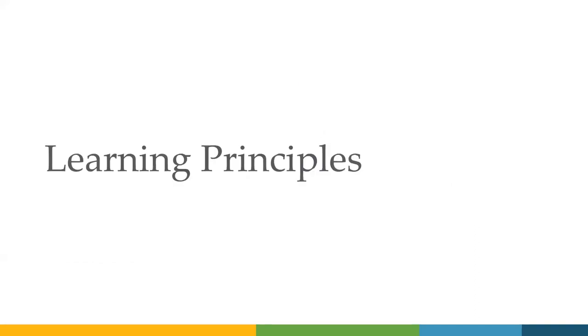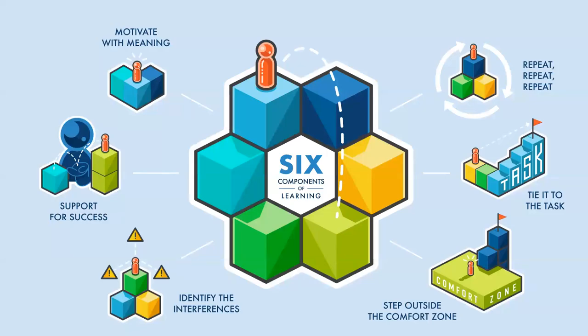With that, we're going to dive into the specific learning principles. At a high level, we have six components of learning: motivate with meaning, support for success, identify the interferences, stepping outside of the comfort zone, tying it to the task, and repeat, repeat, repeat. We've taken a lot of concepts from motor learning and other practices and brought them together in a way we can easily communicate — not just with the individuals we're serving, but to teach to all of our team members at QLI.